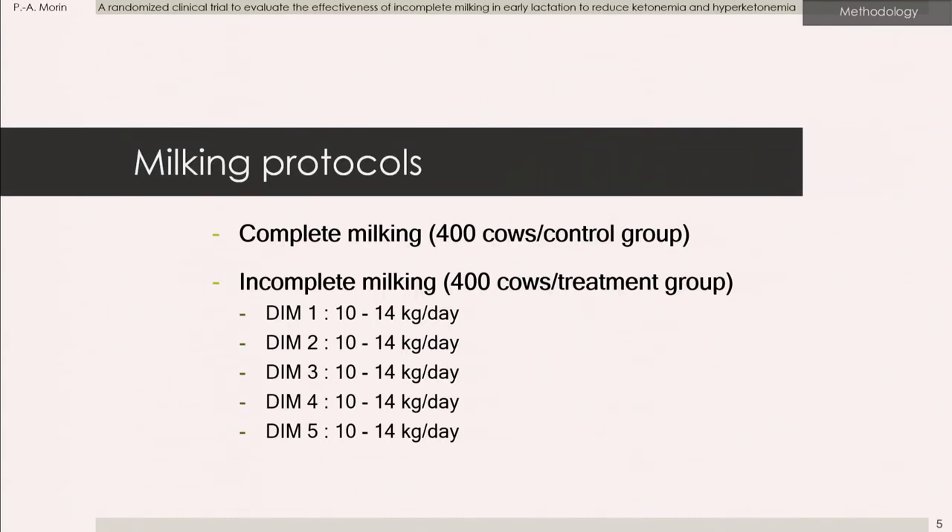800 cows were recruited in 13 herds and randomly allocated to complete milking, which was the conventional protocol on the farm, where all the milk was withdrawn during the first five days in milk from the udder. 400 cows were in the treatment group, where only 10 to 14 liters per day were withdrawn from the udder for the first five days in milk. The control animals had the same sampling protocol as the treatment group.